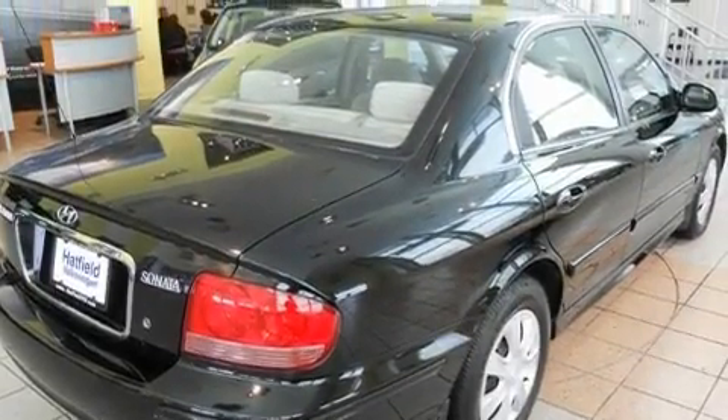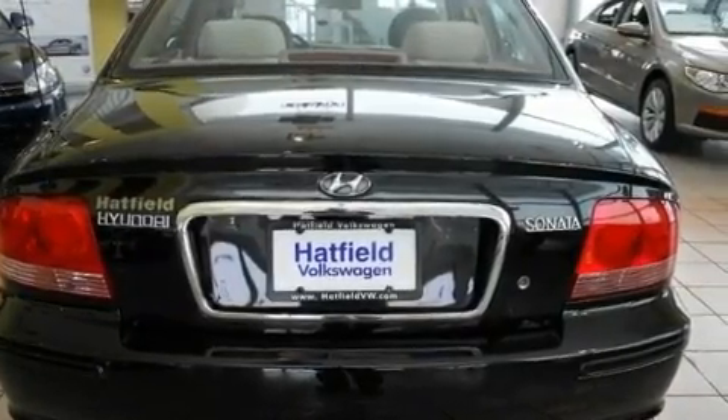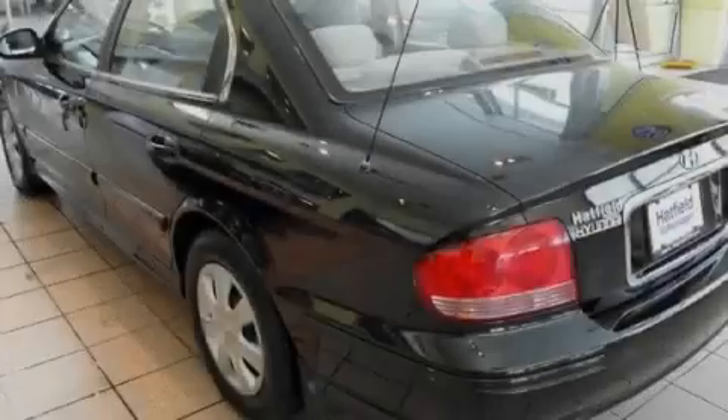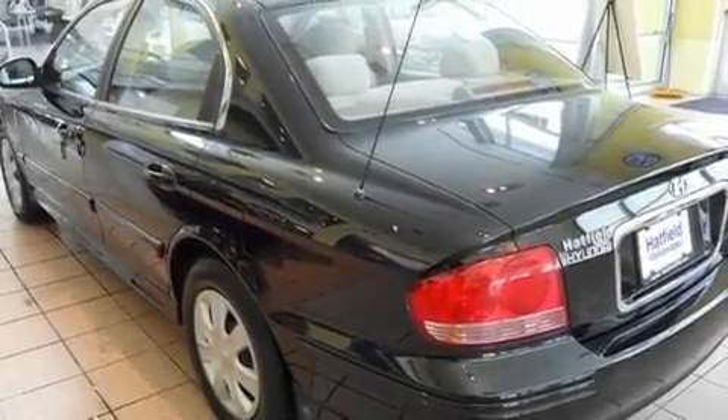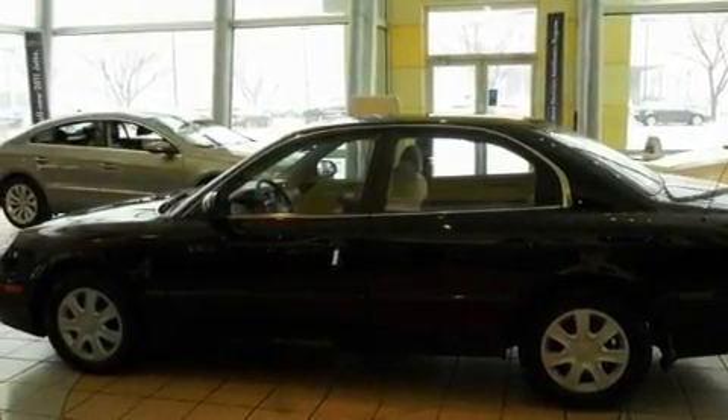Its top features include cruise control, an auto-dimming rearview mirror, a rear window defroster, a CD player, a leather-wrapped steering wheel, a passenger side vanity mirror, a security system, side impact airbags, a keyless entry system, and folding rear seats.